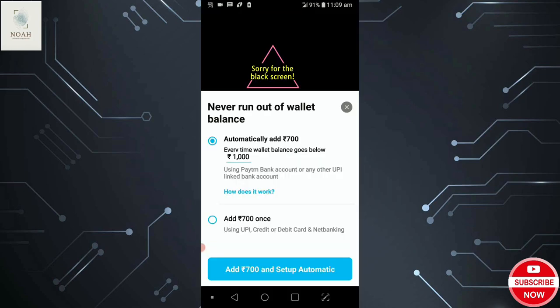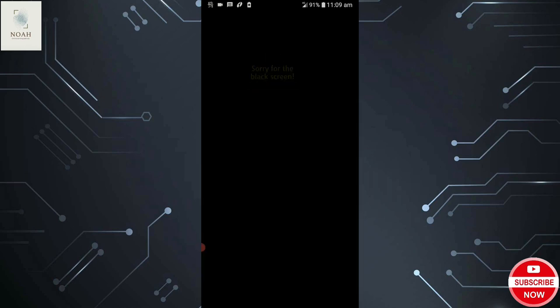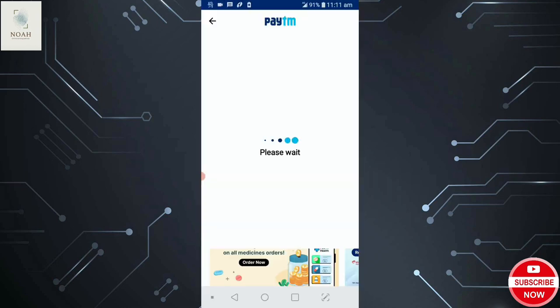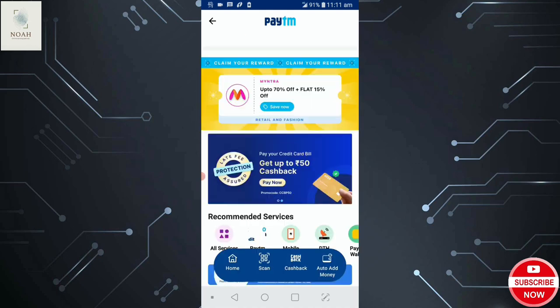Fill up 700 rupees in the Paytm app by clicking on Paytm Wallet and applying the promo code — the voucher code from your Panel Station profile. Just copy and paste it there and apply it. After applying, you will see an interface confirming that 700 rupees have been processed and will be credited to your Paytm wallet within 24 hours.